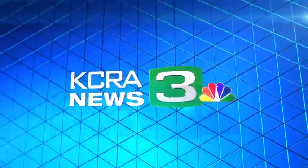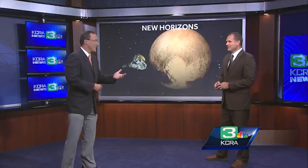Thank you for joining us. Let's go to our science expert.